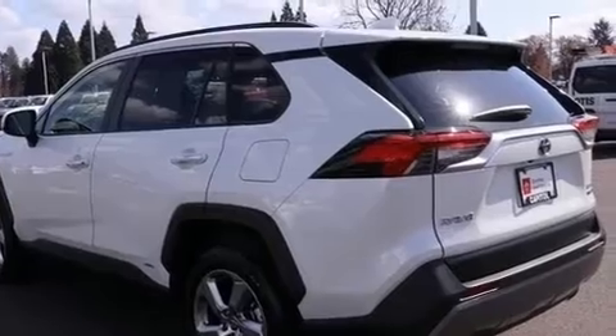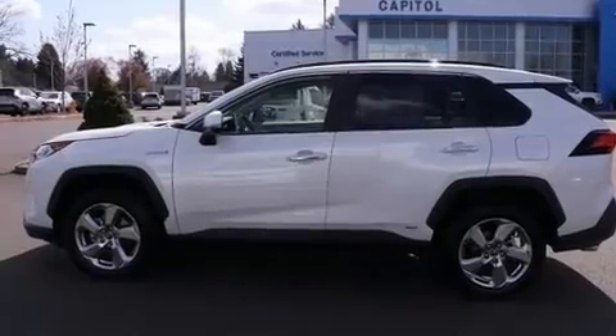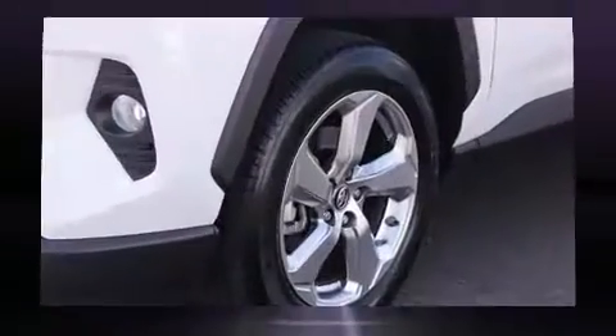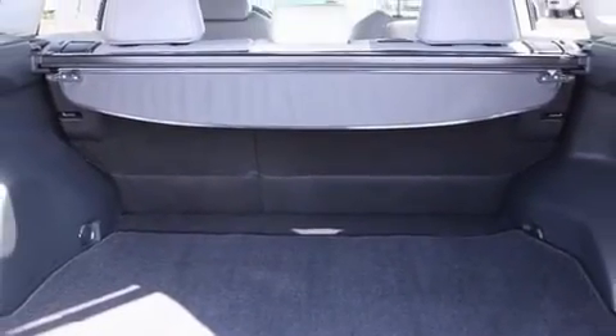Toyota ensures the safety and security of its passengers with equipment such as head curtain airbags, ignition disabling, and four-wheel disc brakes with ABS. Brake assist technology provides extra pressure when applying the brakes. It also arrives with a Carfax history report, providing you peace of mind with detailed information.